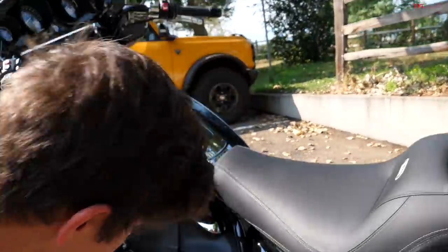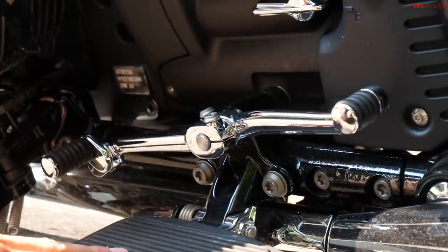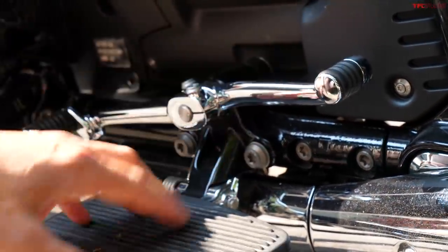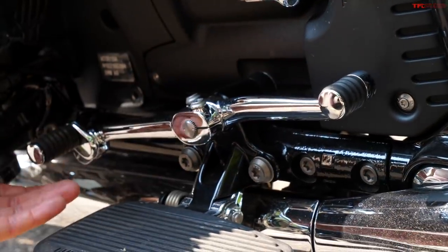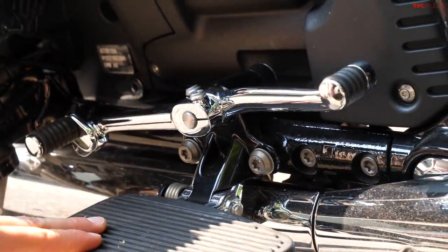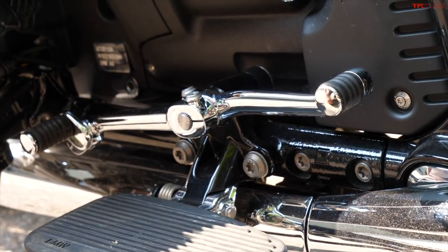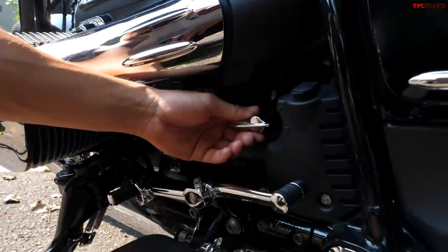Another interesting thing to get used to on the R18 Bagger is the heel-toe shifter. For riders who ride baggers all the time this is probably nothing new, but it's actually pretty cool. I was surprised at how quickly I got into using the heel shifter — it's a lot easier to just kick down on the back part of the shifter than it is to tuck your toe under the front. It becomes pretty intuitive after not that much riding.